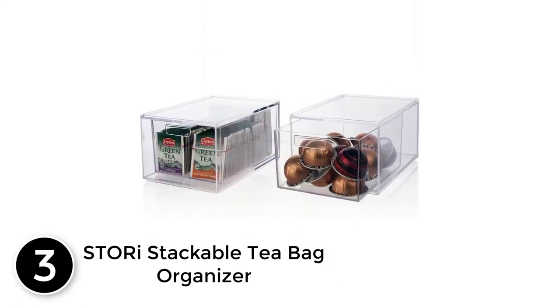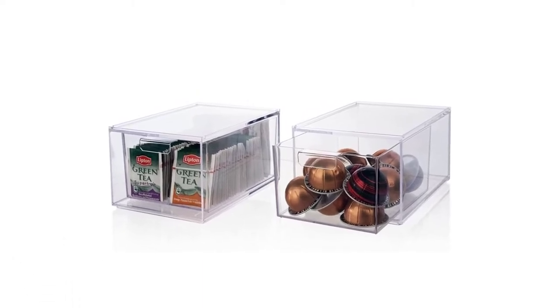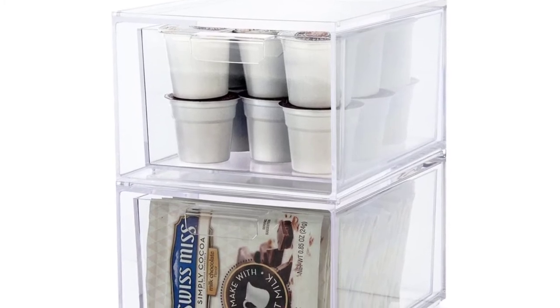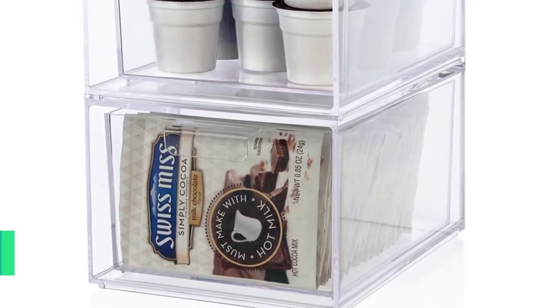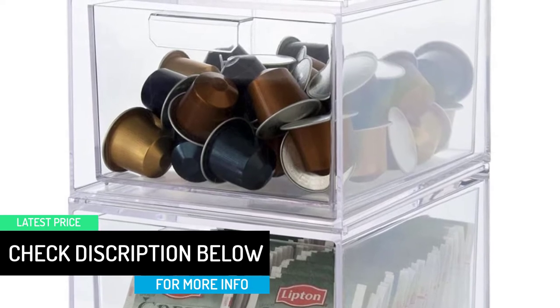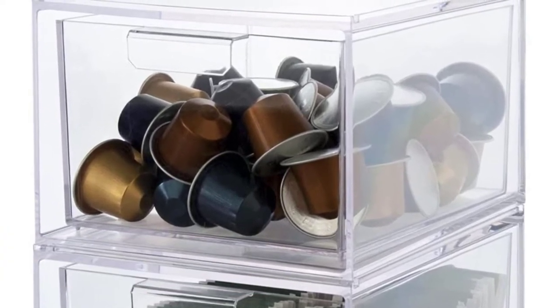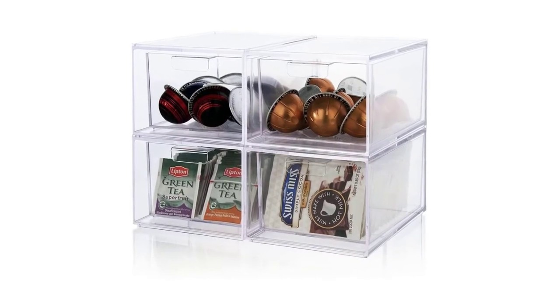At number three: the Stori Stackable Bag Organizer. This bag organizer lets you conveniently store your bags and helps save space, as you can use it individually or stack it. It is multi-purpose and can hold a variety of items. It is an ideal item for kitchen essentials and is compact in size. Made of premium plastic, it is very durable and features easy handles that do not hang with the drawer. It is easy to clean, easy to pull, and is very lightweight.